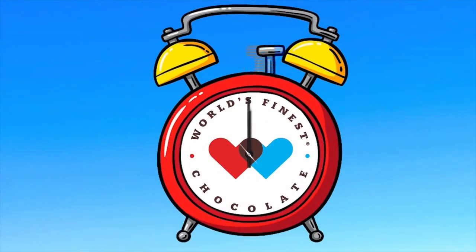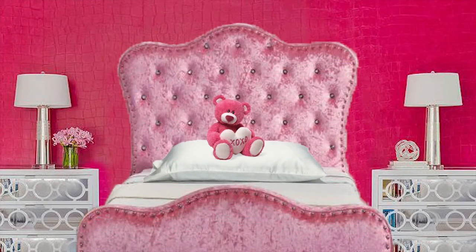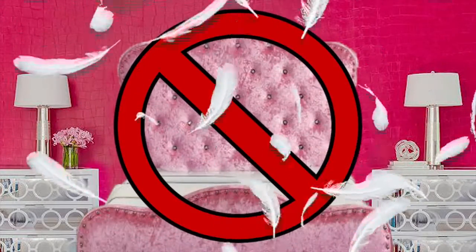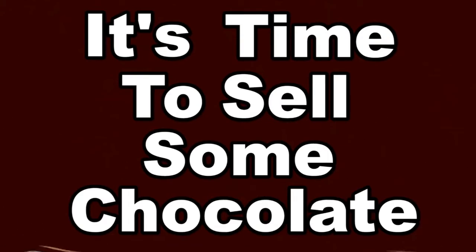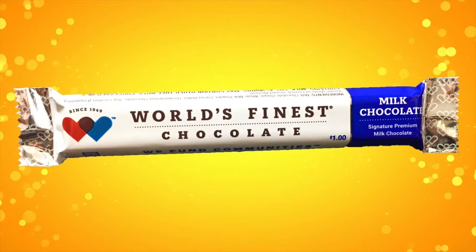What time is it? Is it time to walk the dog? Is it time to buy a new pillow? It's time to sell some chocolate — and not just any chocolate. World's Finest Chocolate.